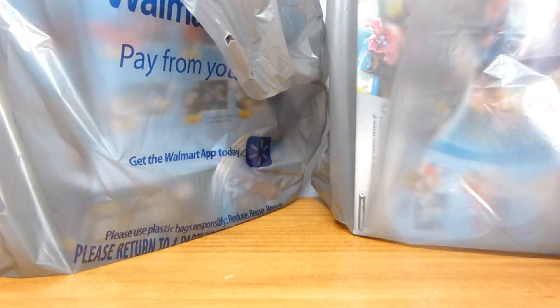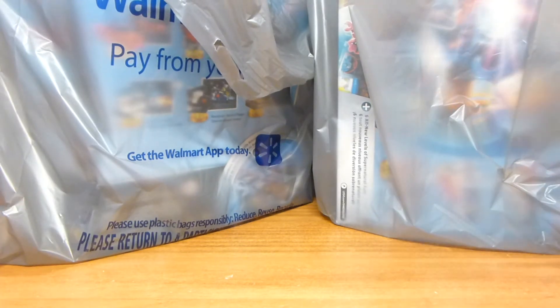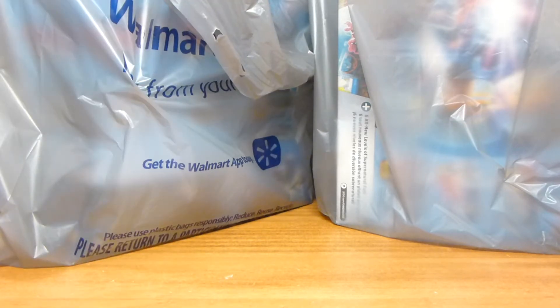Alright guys, welcome back to another Lego haul from Rick for Brick. Today we've got a couple bags here from Walmart and these were all on clearance.